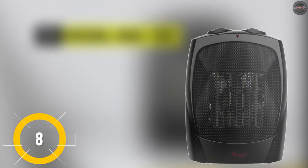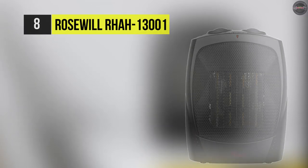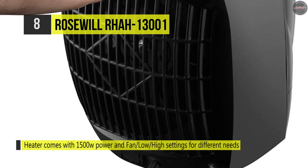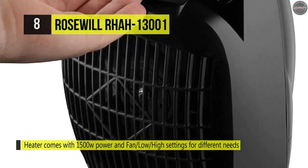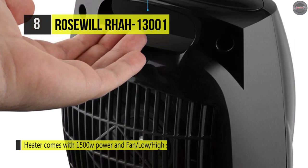The next product is the ROSWILL RHAH13001. This heater runs at 1500 watts of power and has got a safety tip-over switch for safety, which enables you to avoid any fire accidents. With its cool-to-the-touch exterior and recessed handle, you can quickly move this heater from one location to another.